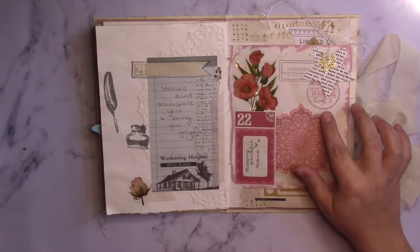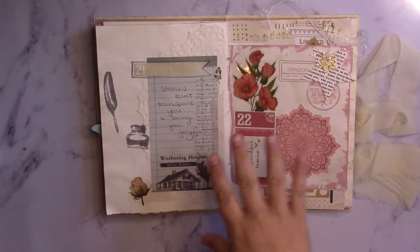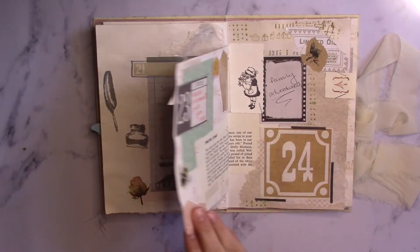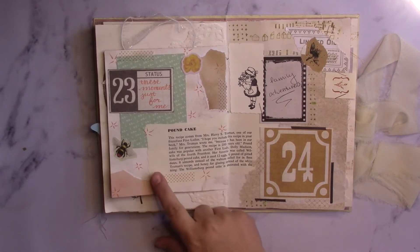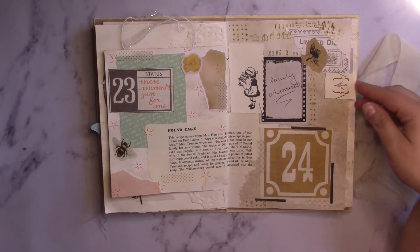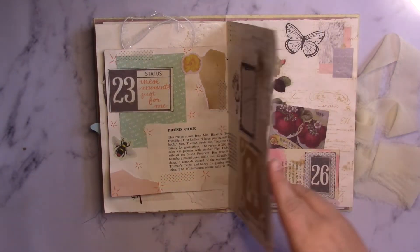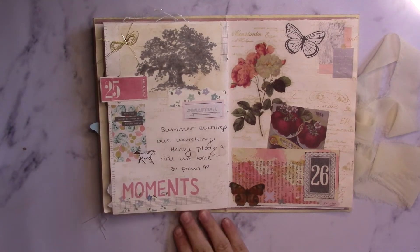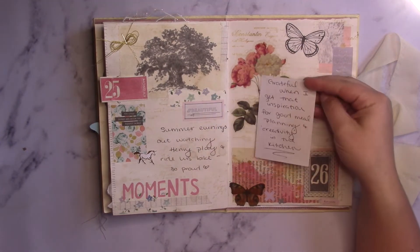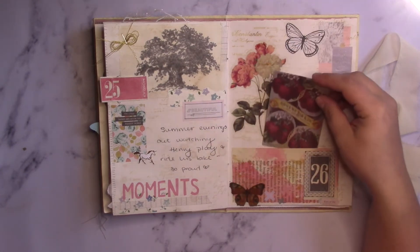This one I remember doing on the right day — I counted how many pages and went back in order. I think I did this one and this one on the right day and then the rest I was making up time. This is actually a sticker but I just left the back on it and wrote on it for my gratitude.